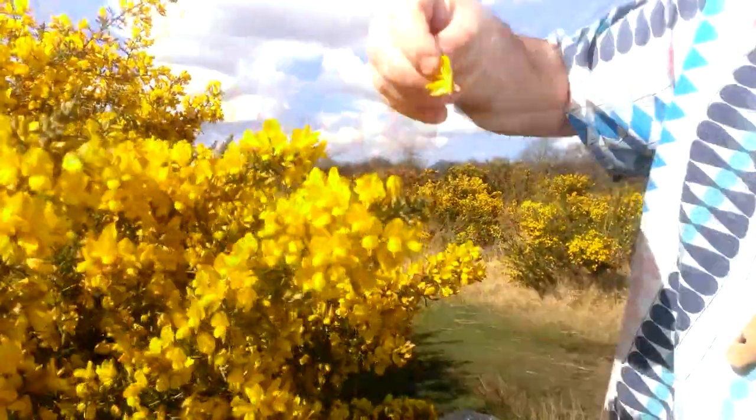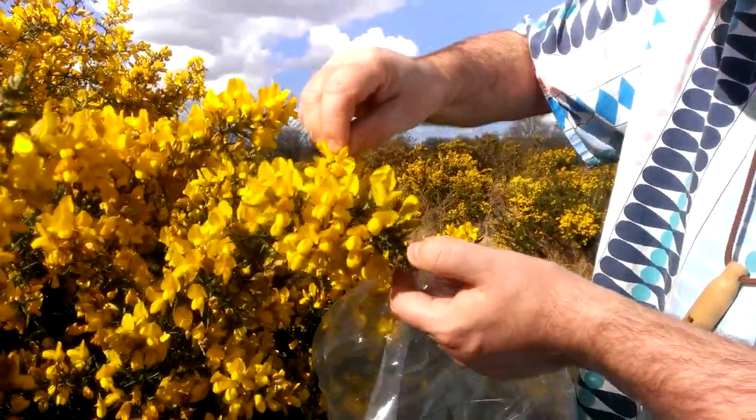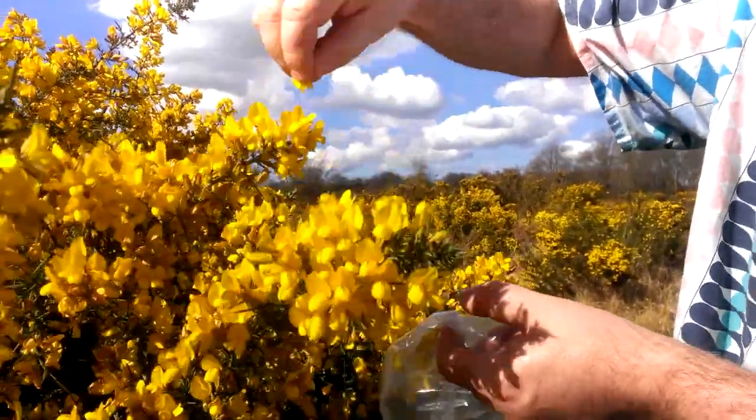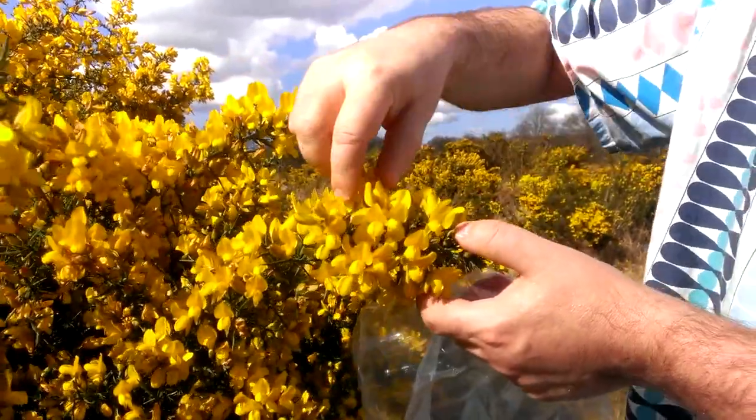So I'm just picking the petals. You have to be ever so careful because the spines do come through the bunches of petals, but when the flowers are so fully open as this you can actually grasp the petals and pick them without getting too much injury.